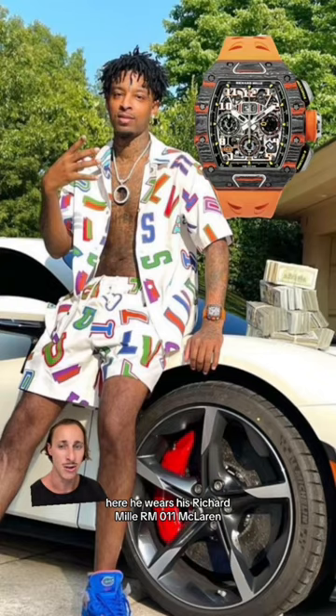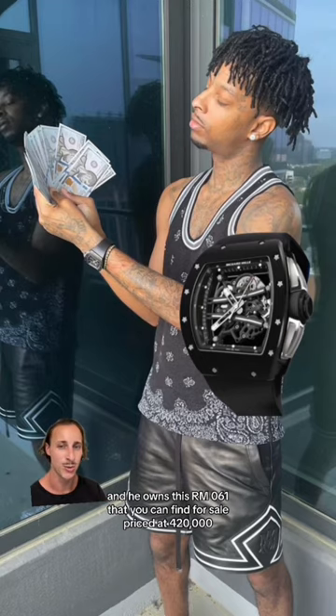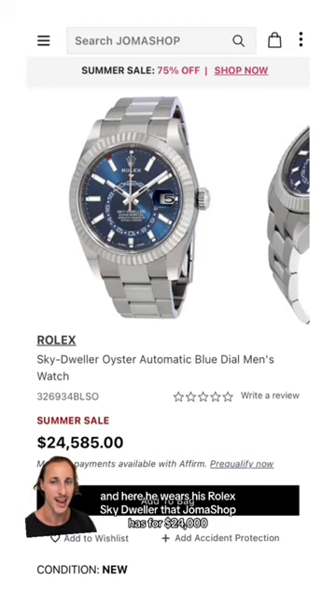Here he wears his Richard Mille RM011 McLaren — prepare to spend half a million bucks on this watch. He also owns this RM061 that you can find for sale priced at $420,000. And here he wears his Rolex Skydweller that Joma Shop has for $24,000.